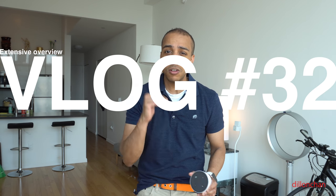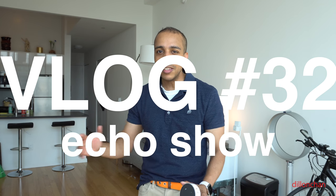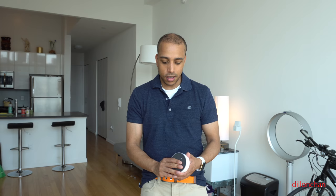What is going on YouTube? It is your boy Dylan. Today we've got a pretty awesome vlog to run through with you guys. We're going to be talking about the newly released Amazon Show, which was just released on Wednesday, June the 28th, and I was able to get myself one.